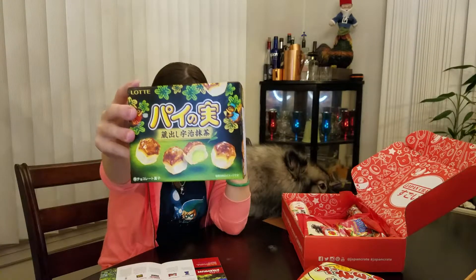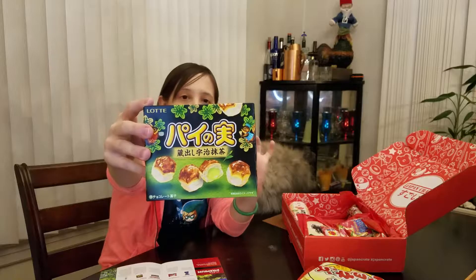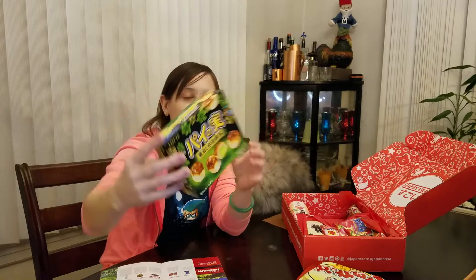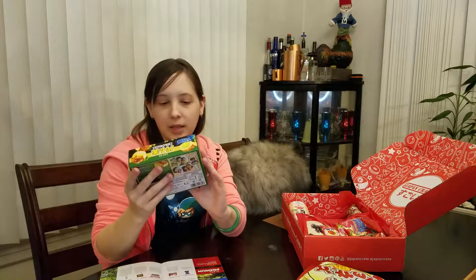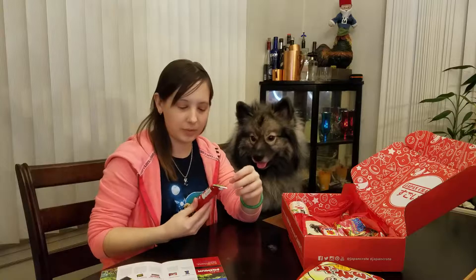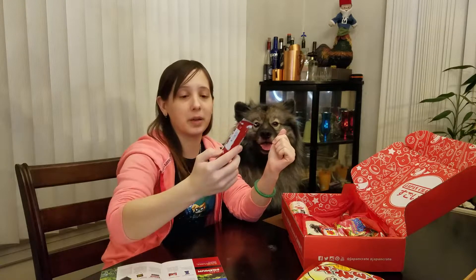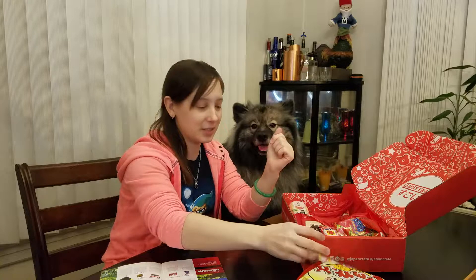This is Pai No Mi Matcha Flavored. These look like little fluffy pastries with some matcha cream inside. I've had something like this with strawberry cream inside before and they're really good — I like those a lot. We also have a Maibo stick again. These are apparently really popular snacks. This one is shrimp mayonnaise flavor, so we have a little bit of a mayonnaise theme going on. I've never had shrimp mayonnaise before but I'm hoping it tastes good.